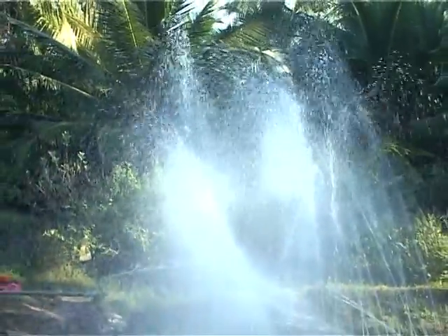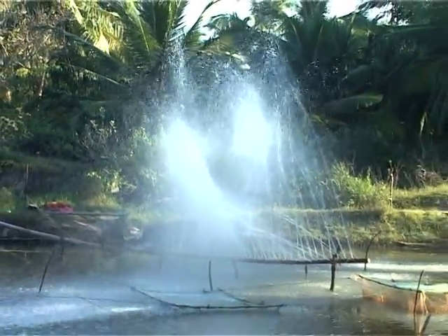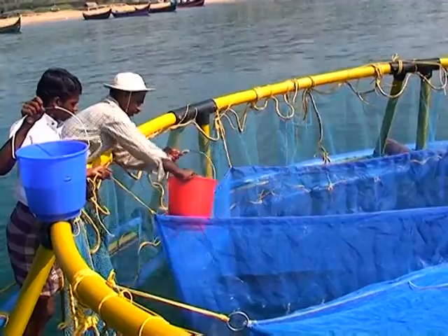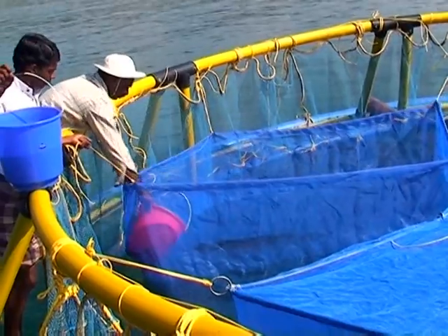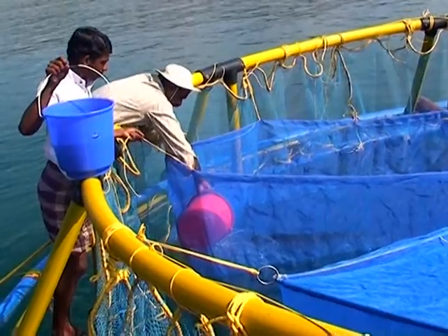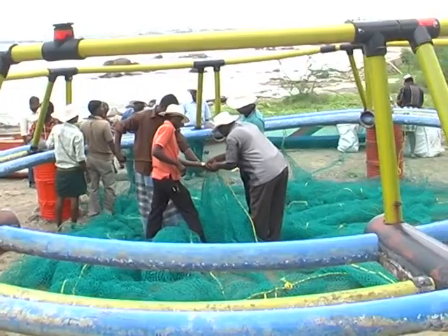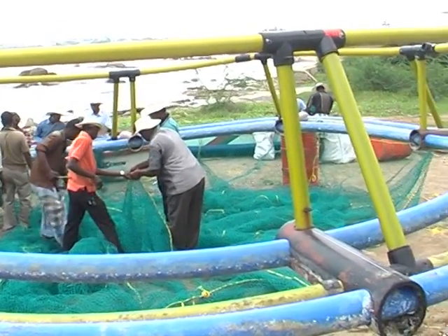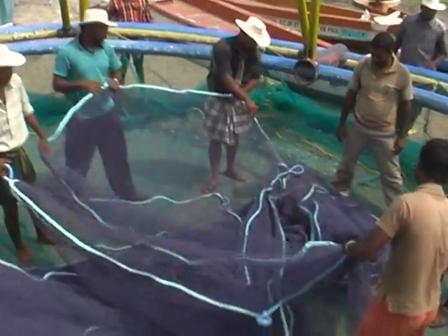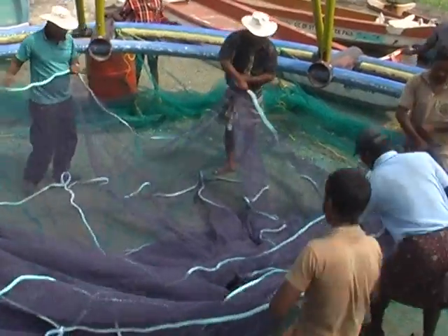The Central Marine Fisheries Research Institute has developed technologies for nursery rearing of Sea Bass in pond conditions at moderate salinity. The Institute has also perfected techniques for farming to table size in open sea conditions in floating cages. This open sea floating cage farming is a new concept developed and demonstrated by CMFRI to increase fish and shellfish production from the marine habitat.